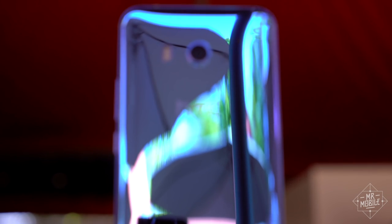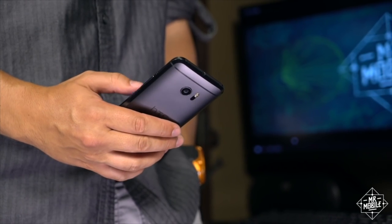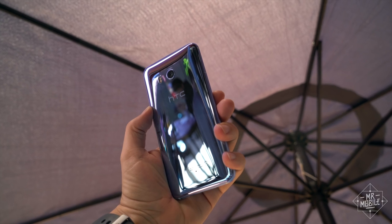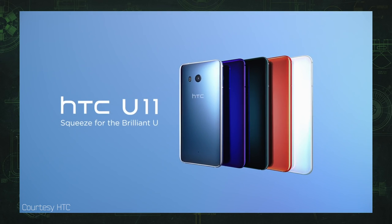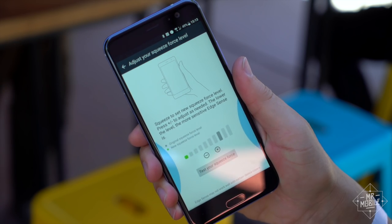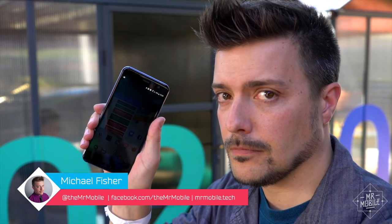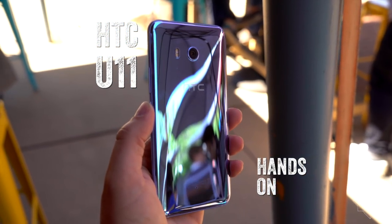One thing you've gotta give HTC — it's not afraid to try new things. So when it needed to follow up its solid 2016 smartphone with something better suited to mirror-plated 2017, it blended the branding, doubled down on ditching the headphone jack, and traded a dedicated function button for a little squeeze. From Google I.O. in Mountain View, California, I'm Mr. Mobile, and this is the HTC U11 Hands On.